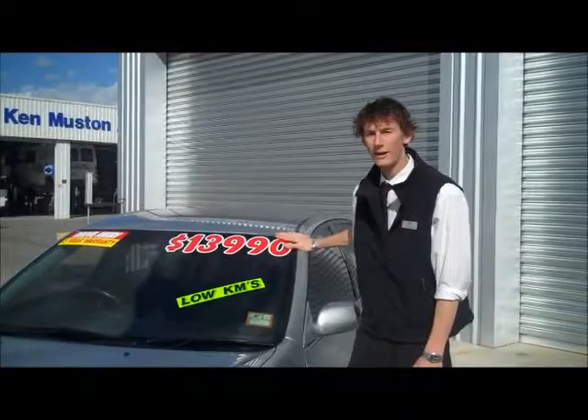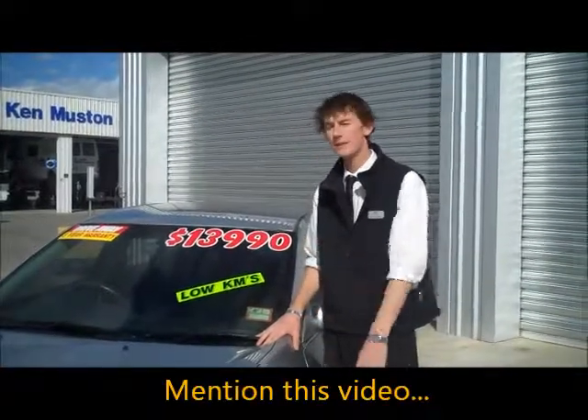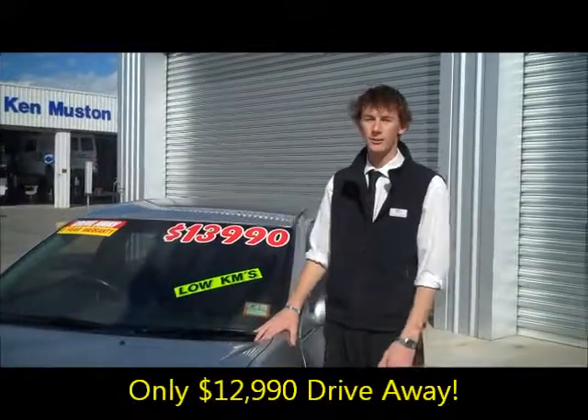It's $13,990 on the road drive away. But if you've seen this video on Facebook, Twitter or YouTube and you mention that you've seen it, you'll get it for $12,990 on the road drive away.